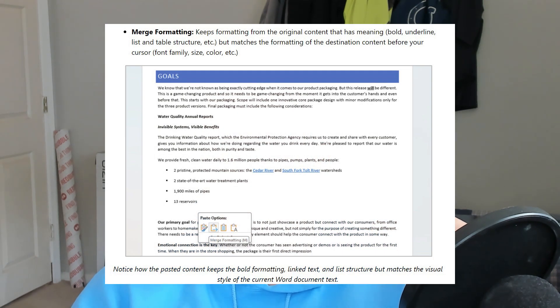Merge Formatting keeps formatting that has meaning — bold, underlined, list and table structure, etc. — but matches the formatting of the destination content before your cursor: font family, size, color, etc. Microsoft has handpicked certain things that, if you're copying content over, you probably want to keep — underlined, bold, table structure. Those are all really good ones to preserve.